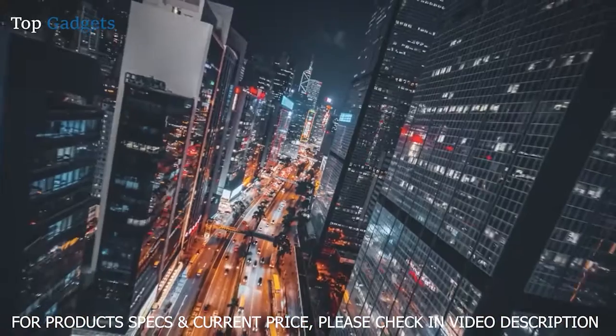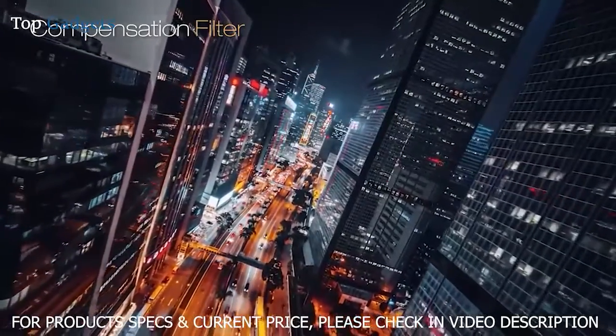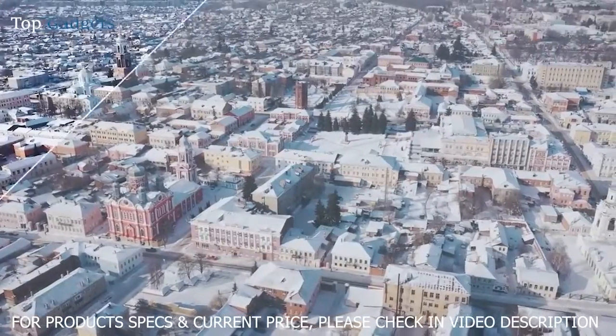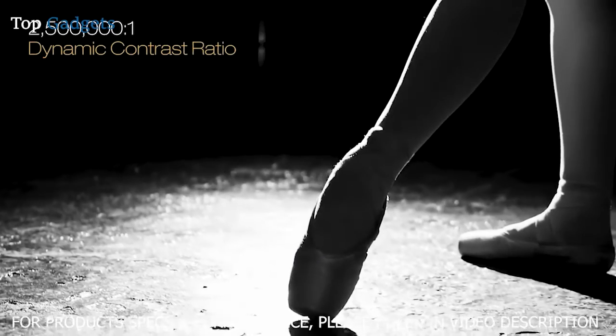The ProCinema LS12000 features a compensation filter that controls the polarization of light, allowing the projector to suppress stray light, dramatically enhancing the picture contrast exceeding 2,500,000 to 1 for unbelievable black performance.